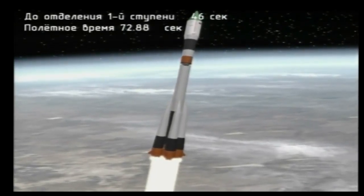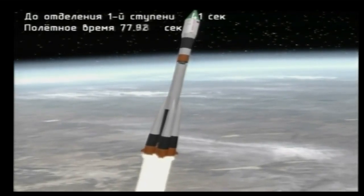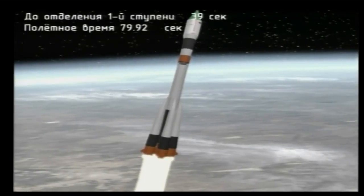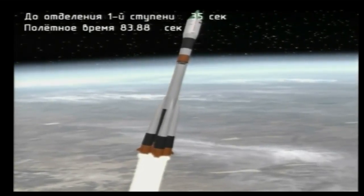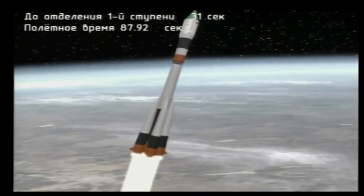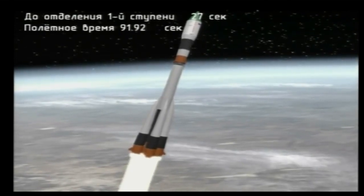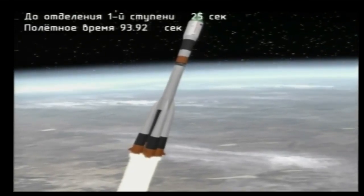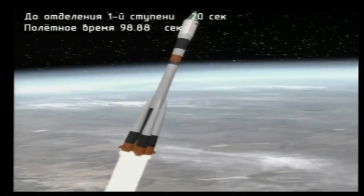One minute 15 seconds into the flight — all parameters are normal, good first stage engine. First stage engine shutdown and separation of the first stage coming at one minute 57 seconds into the flight. All parameters are normal.